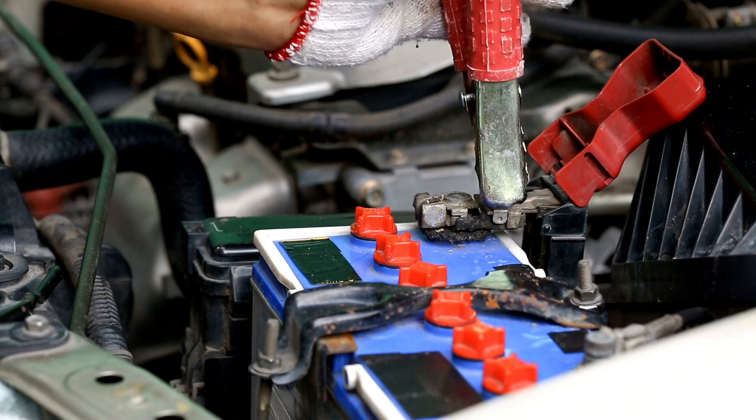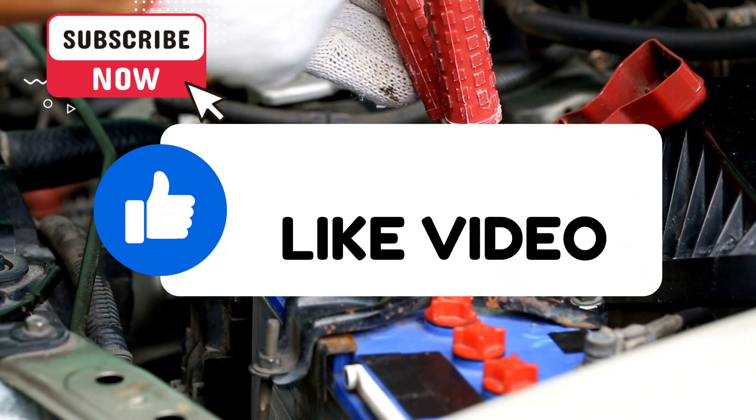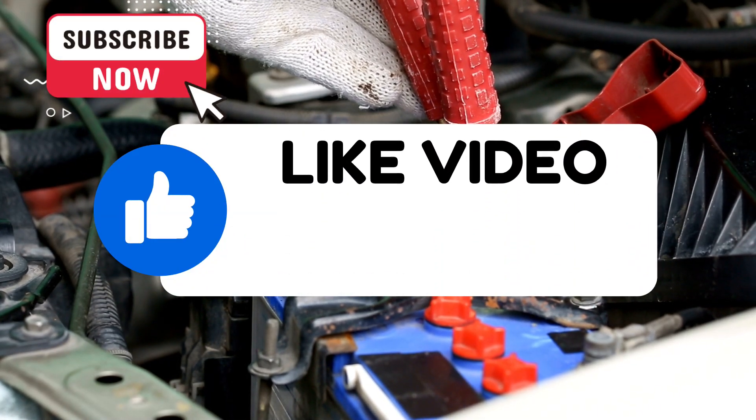That's all for today. Thanks for watching and hope this is helpful for your DIY. Don't forget to subscribe and like our video. See you in the next video.